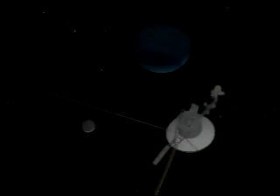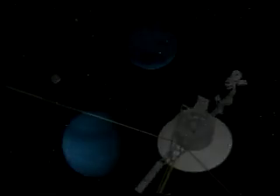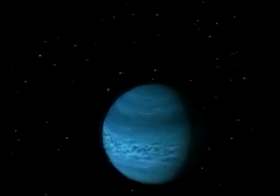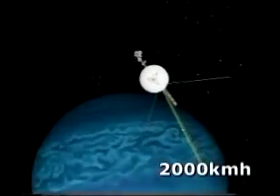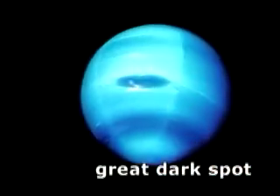Neptune's enormous moon Triton probably formed much farther out in the system but was captured by Neptune long ago. Eons from now, Triton will crash into Neptune. Neptune's stormy methane-blue atmosphere hosts the highest winds in the solar system, blowing up to 2,000 kilometers per hour. A great dark spot, like Jupiter's, was photographed in 1989, but by 1994 had completely disappeared.